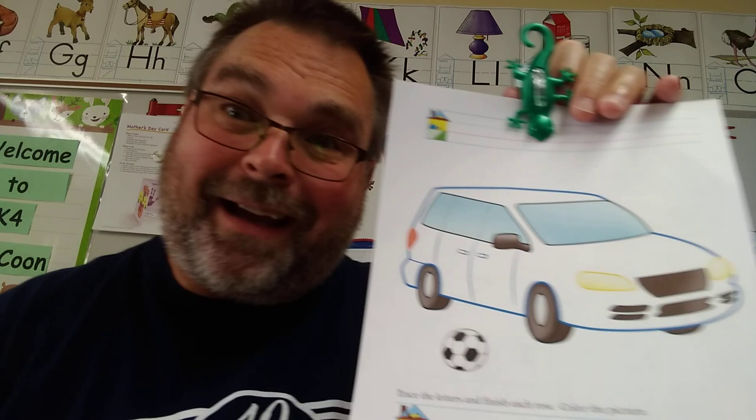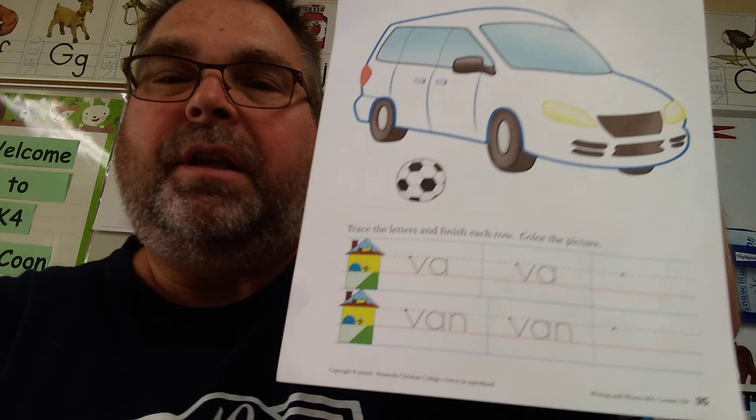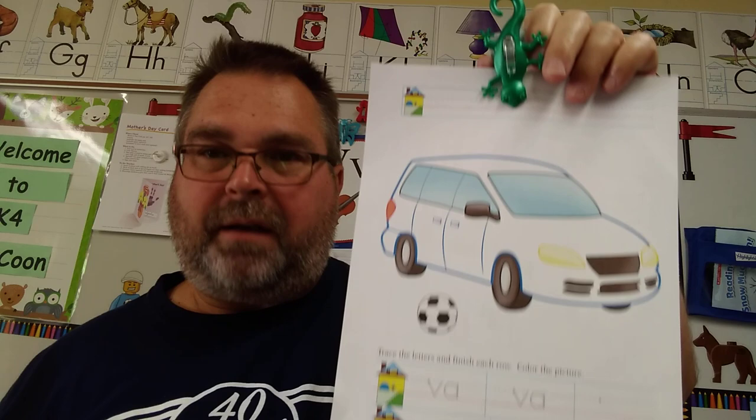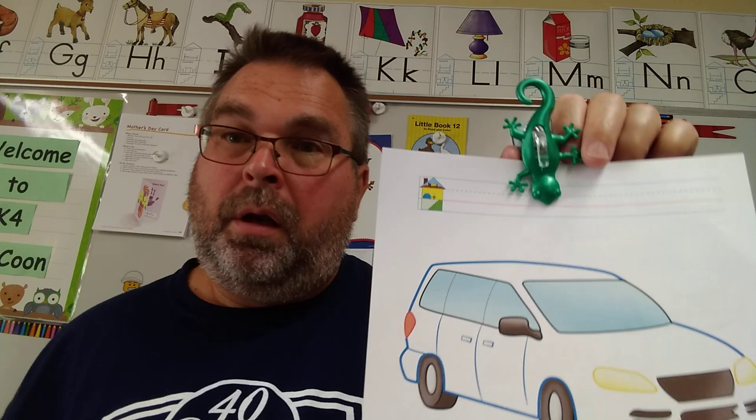So this is a van. You're going to trace and then write the blend for van — that's V-A. V-A, V-A — that's the blend. Then you add the N at the end: V-A-N. It's van. Make sure you write your name the right way. Stay in the upstairs and downstairs like you're supposed to. Make sure your first letter in your name is your capital letter, so that goes in the upstairs and downstairs.